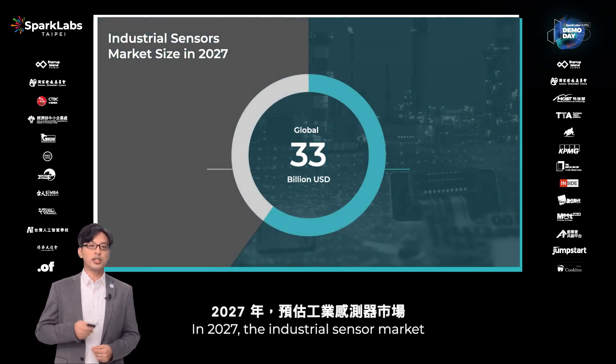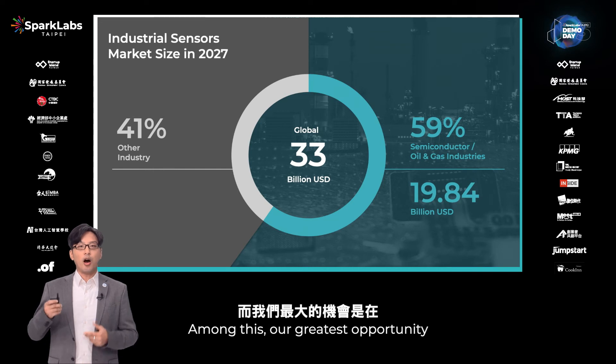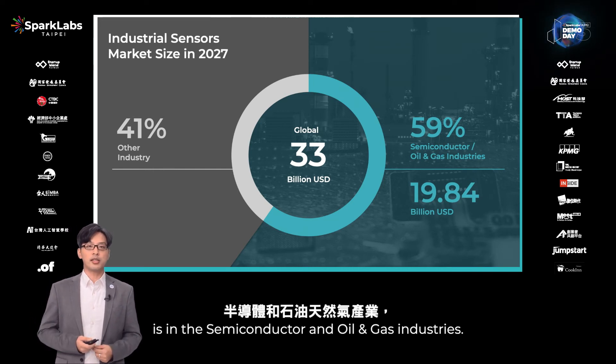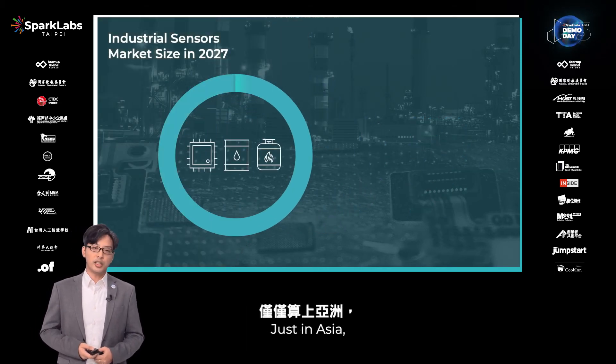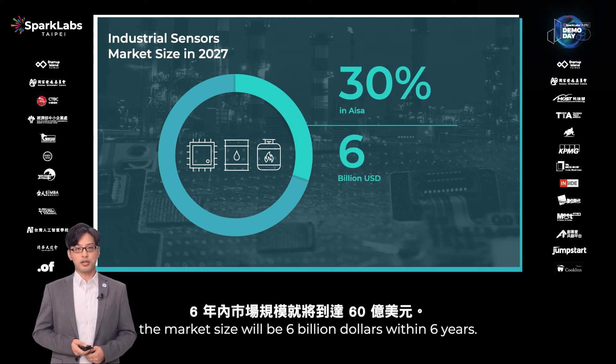By 2027, the industrial sensors market will grow to $33 billion. Among these, our greatest opportunity is in the semiconductor and oil and gas industries, representing 59% of the market. Just in Asia, the market size will reach $6 billion within six years.